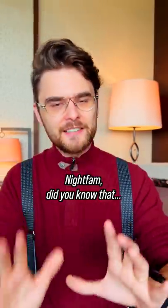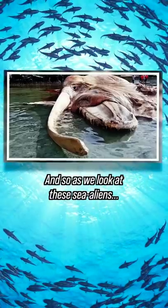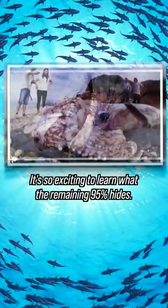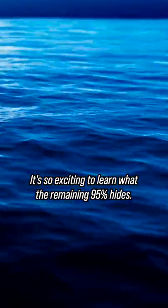Netfam, did you know that humans have discovered only about 5% of the ocean? And so as we look at these sea aliens, it's so exciting to learn what the remaining 95% hides.